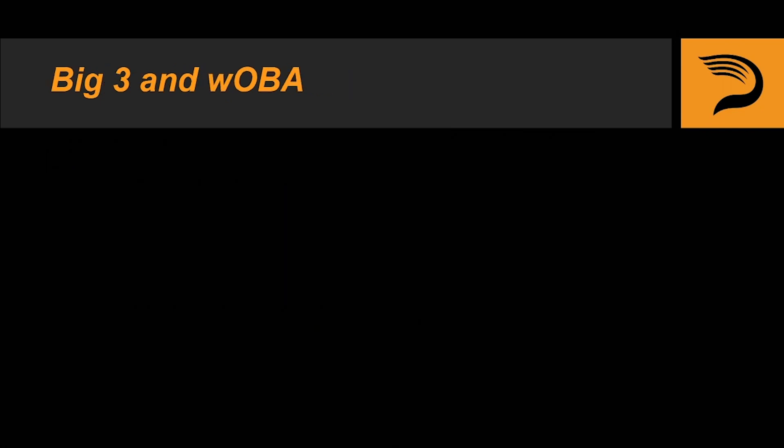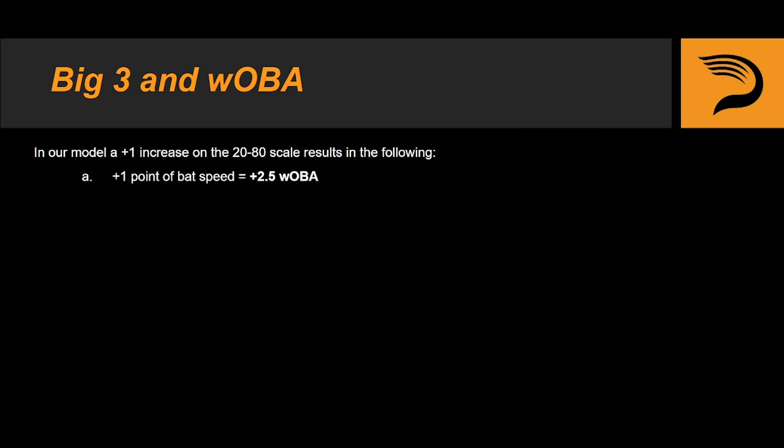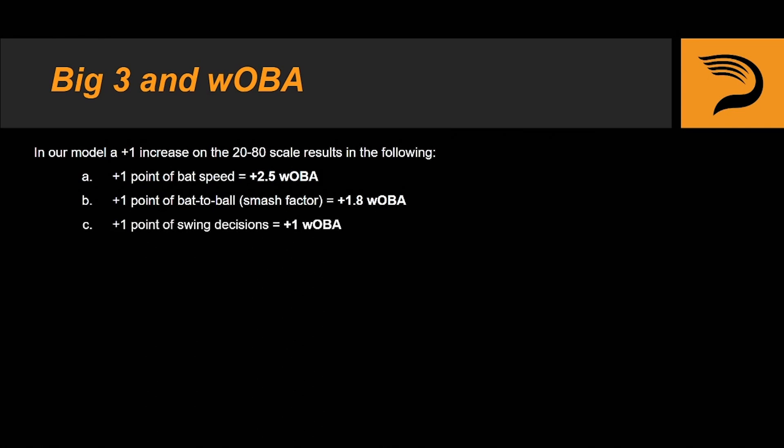So now we're going to use wOBA — weighted on base average — to distinguish the relationship even further. In our models, a 1-point increase on the 20-to-80 scale results in the following: 1 point of bat speed equates to 2.5 points of wOBA, 1 point of bat to ball comes out to 1.8 points of wOBA, and 1 point of swing decisions is equal to 1 point of wOBA.